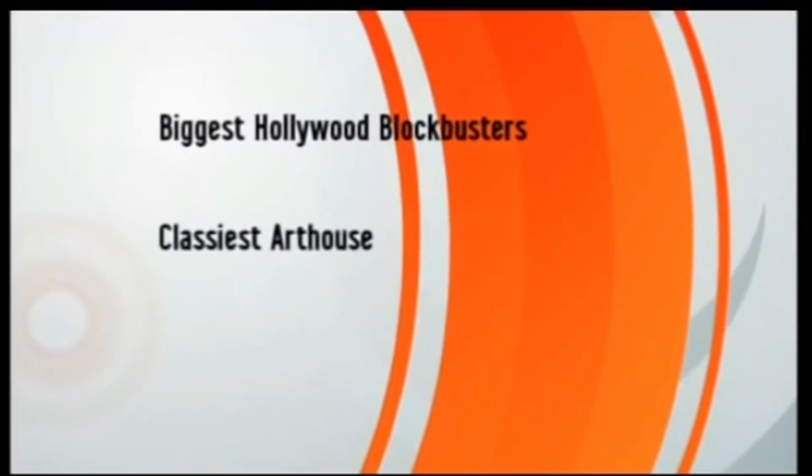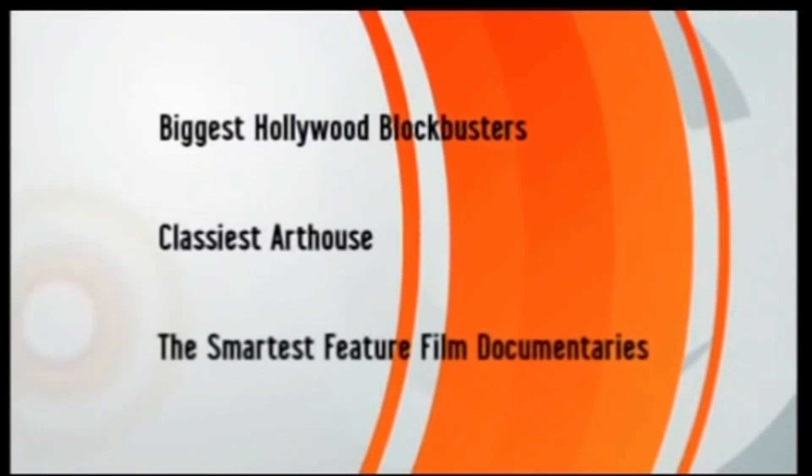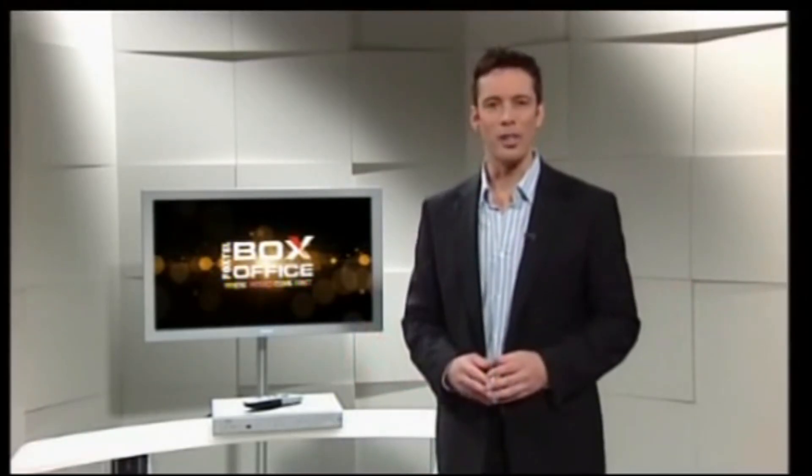If you're unsure whether your box is connected, I'll show you later in the program how to find out. So let's get into it. First up, let me tell you about Foxtel Box Office — the place to see movies for the very first time on Australian television. The biggest Hollywood blockbusters, the classiest art house, the smartest feature film documentaries. If you had all the time in the world you probably would have gone to see them at the movies.